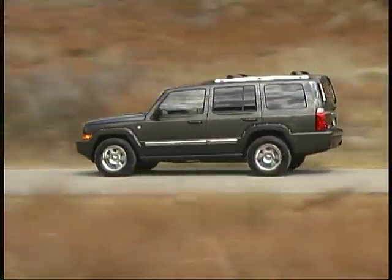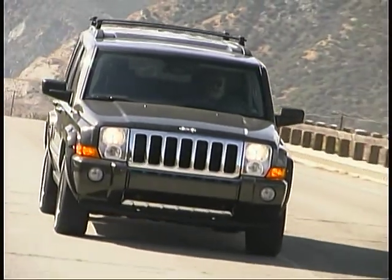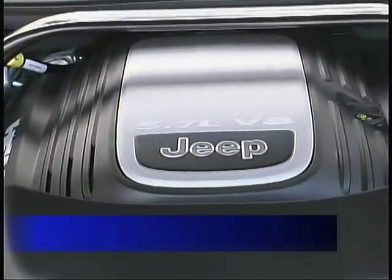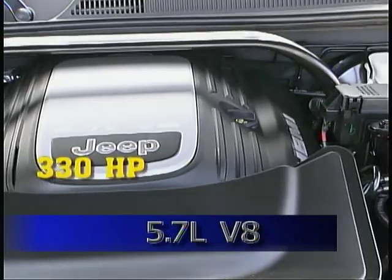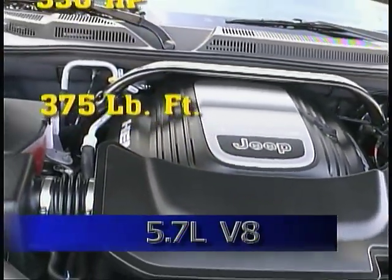Our test vehicle was a top-of-the-line four-wheel drive limited model. It used the 5.7 liter V8, pumping out 330 horsepower and 375 pound-feet of torque.